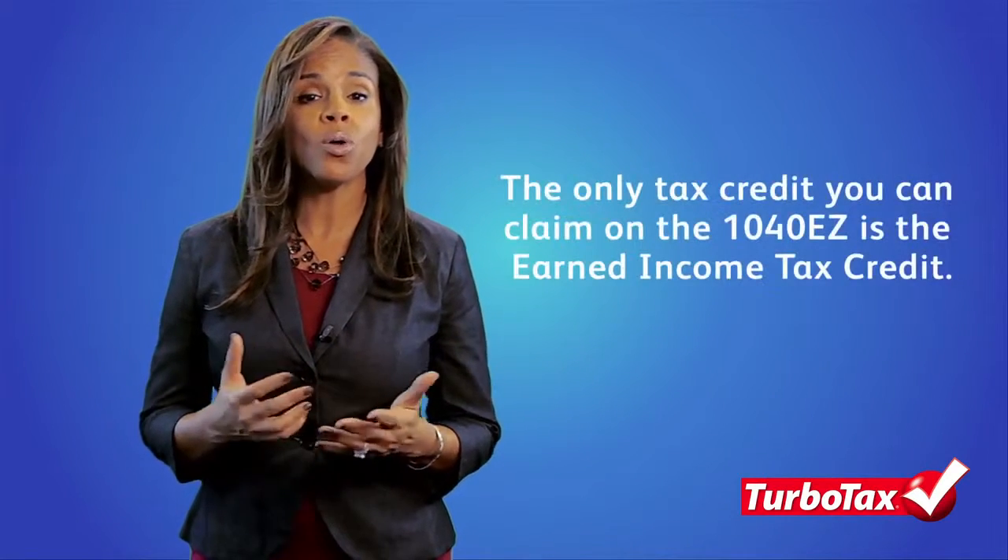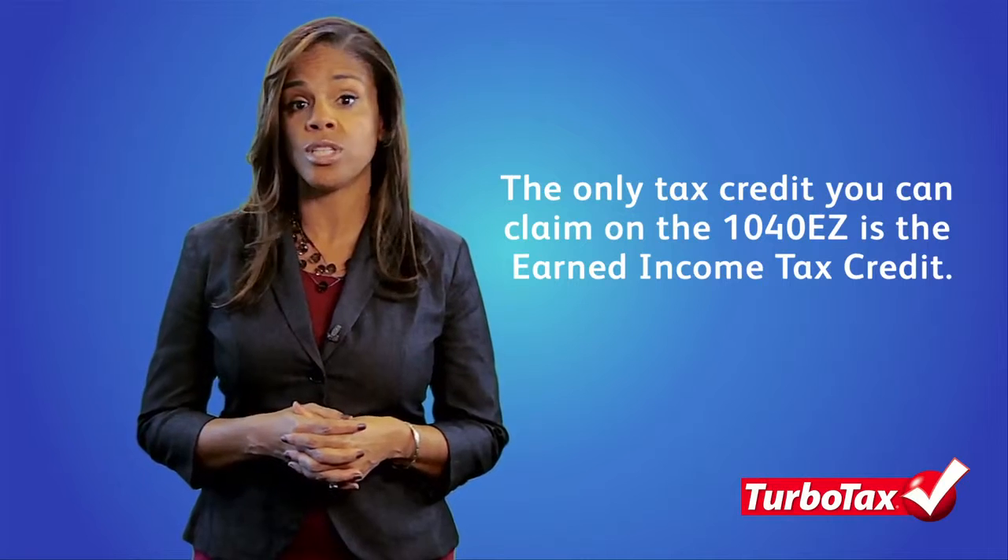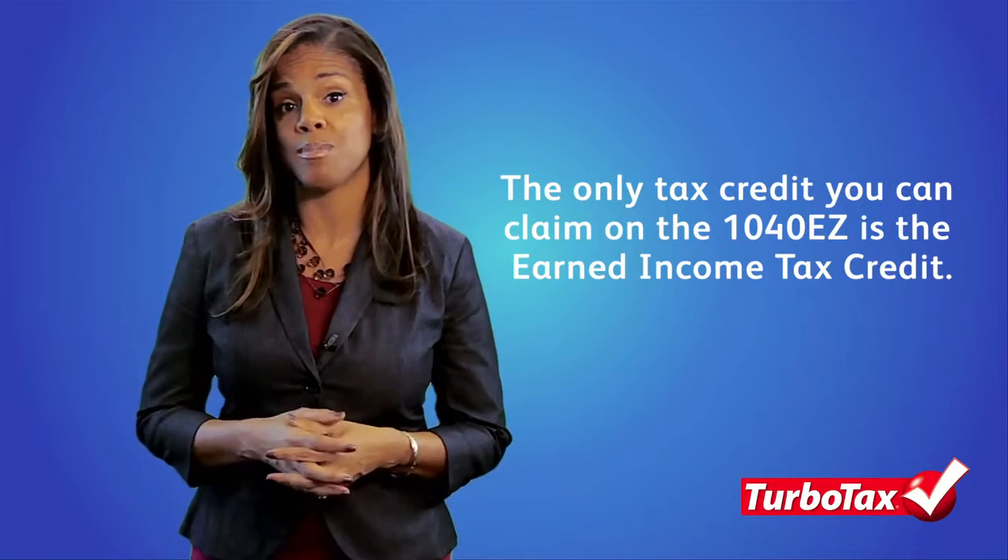Lastly, the biggest tax savings of all is oftentimes the result of claiming tax credits, like those for education expenses, for example. However, the only tax credit you can take on the 1040EZ is the Earned Income Tax Credit. It is important to understand that a tax credit reduces your tax bill on a dollar-for-dollar basis, whereas a deduction only reduces your taxable income. Given the potential tax savings, your eligibility to claim a tax credit may be reason enough not to use the 1040EZ.